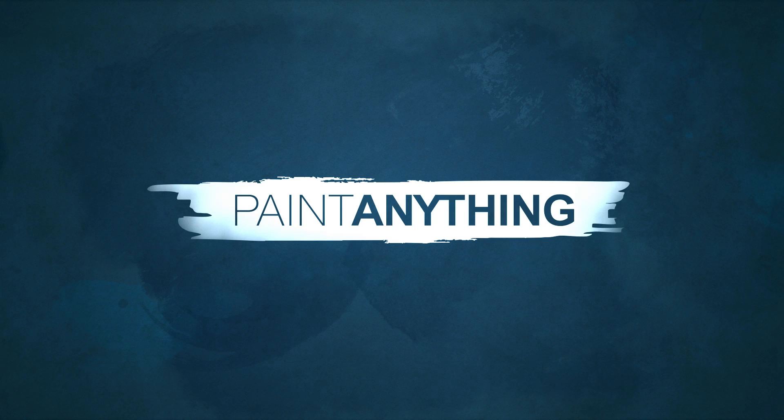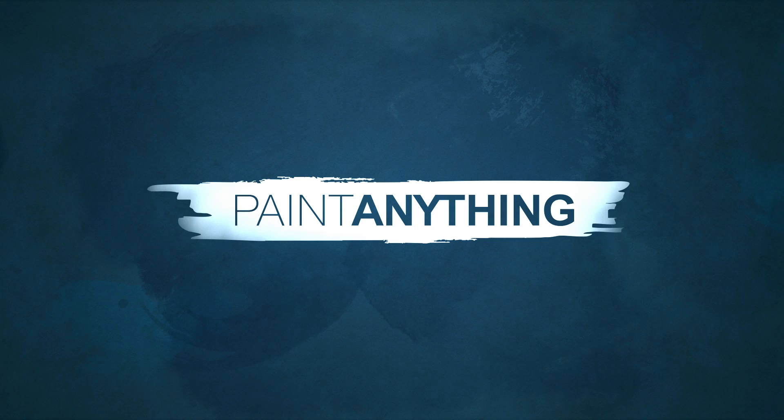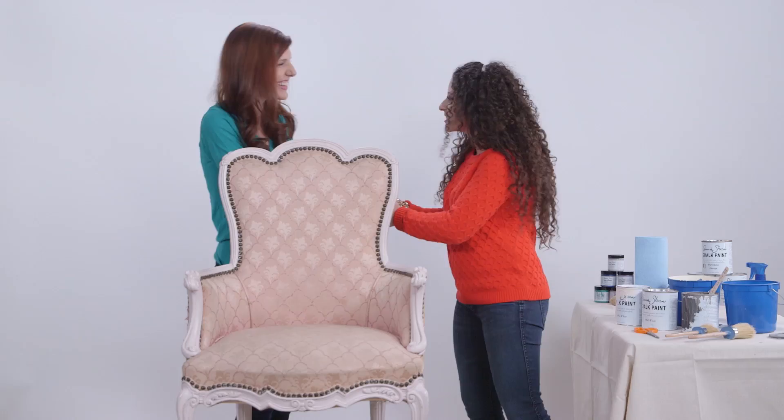Today in our Paint Anything studio, paint expert Amanda Pappard. Welcome, Lauren. Thank you. So excited to see you — nice to meet you. Welcome to the Paint Anything studio, we're really excited. So this is your chair. Yeah.